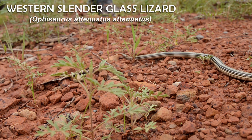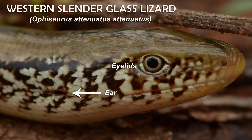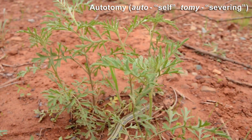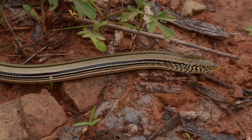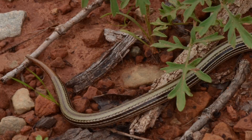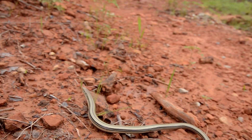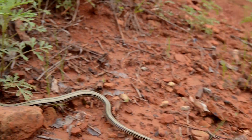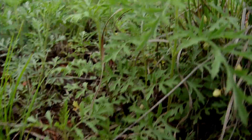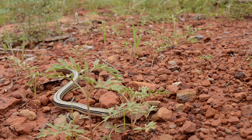A glass lizard is a legless lizard. Unlike snakes, this guy has eyelids and ear openings. Glass lizards exhibit tail autonomy — that means it can sever its own tail during a predator attack. The tail is dropped, often in several places, appearing to shatter like glass. Nerves make tail fragments wiggle vigorously in the weeds, distracting the predator and helping the lizard make a quick getaway — the lizard equivalent of 'hey, look, your shoes are untied.'